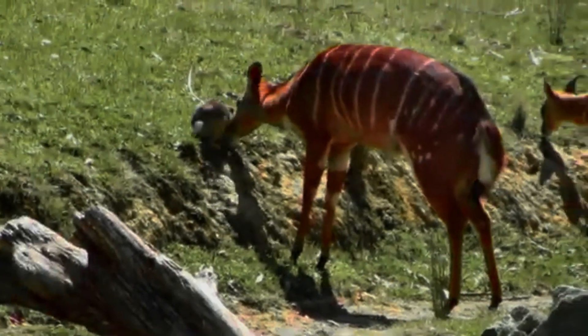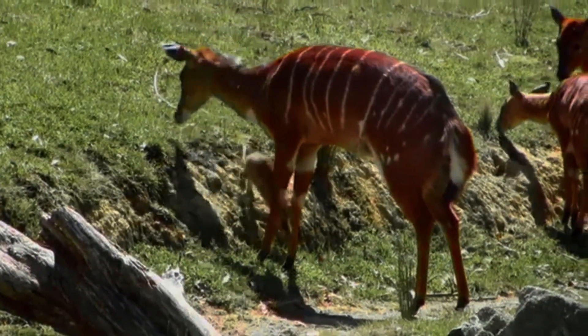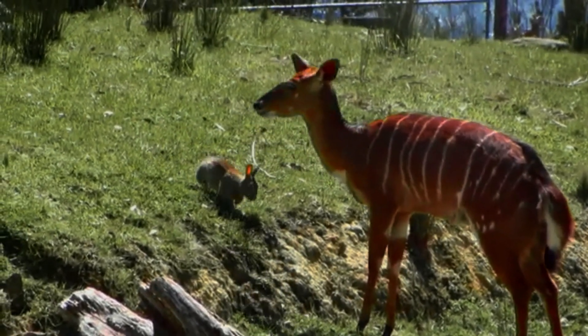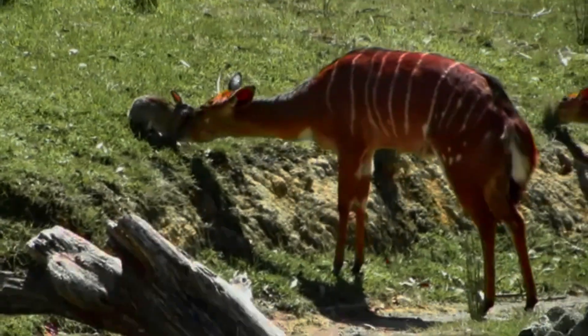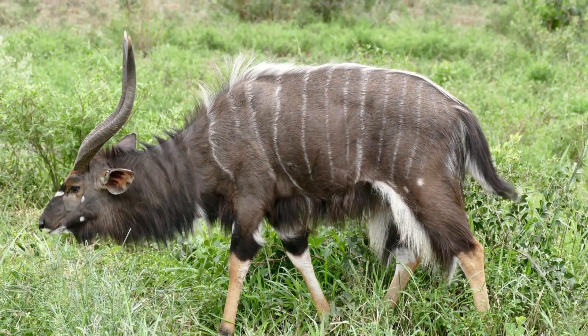Nyala are herbivorous mammals. They primarily feed on a variety of plant materials, including leaves, fruits, flowers, and young shoots. They are highly selective feeders, known to be picky about the quality of their food, favoring young, nutritious vegetation.